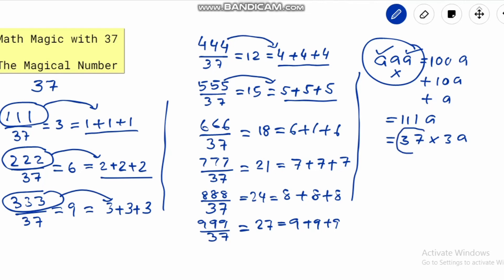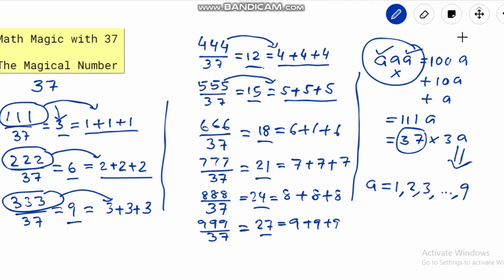Moreover, the results after division by 37 are always multiples of 3: 3, 6, 9, 12, 15, 18, 21, 24, 27 — all because of the 3a factor. If we put a equal to 1, 2, 3, up to 9, since those are the possible values of a, we get all the answers respectively. Hope you liked the video. Thanks for watching — please subscribe to our channel and don't forget to like and share.